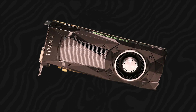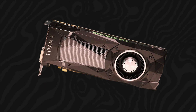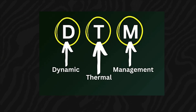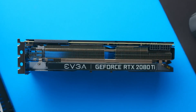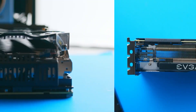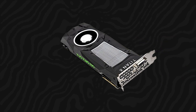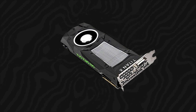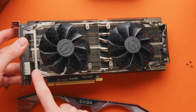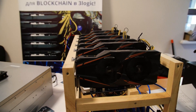The Titan X Pro also comes with advanced cooling technology to manage the immense heat generated by its powerful components. NVIDIA has developed a new cooling solution called Dynamic Thermal Management, which uses a combination of vapor chambers, heat pipes, and high-performance fans to keep the card cool under heavy load. This cooling system is designed to be both efficient and quiet, ensuring that the Titan X Pro maintains optimal performance without causing disruptive noise. Dynamic Thermal Management also includes intelligent fan control, which adjusts the fan speed based on the card's temperature, further enhancing its cooling efficiency.